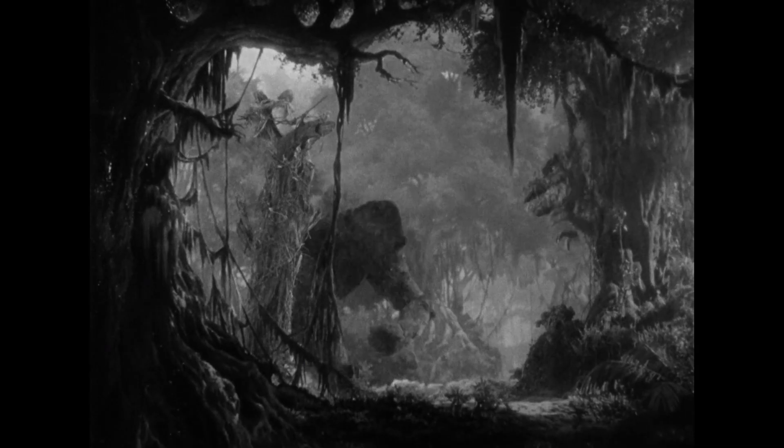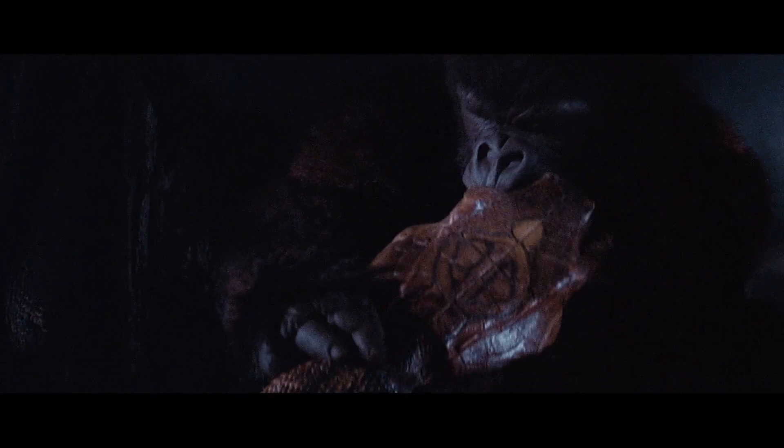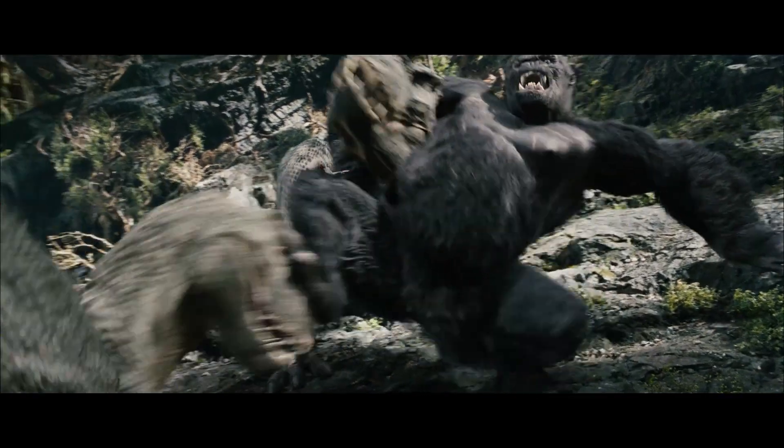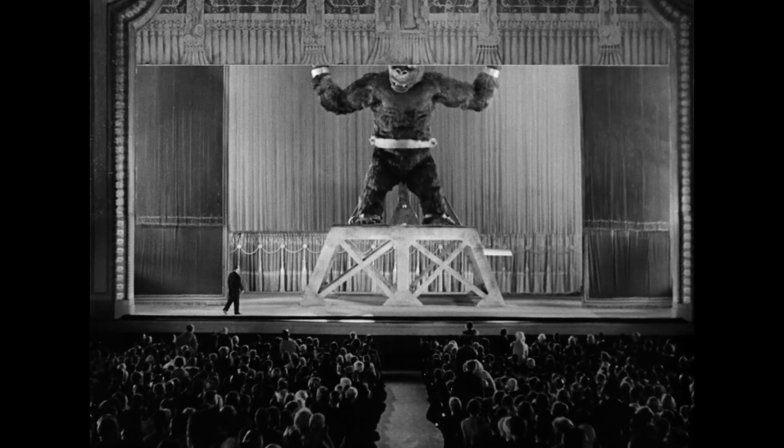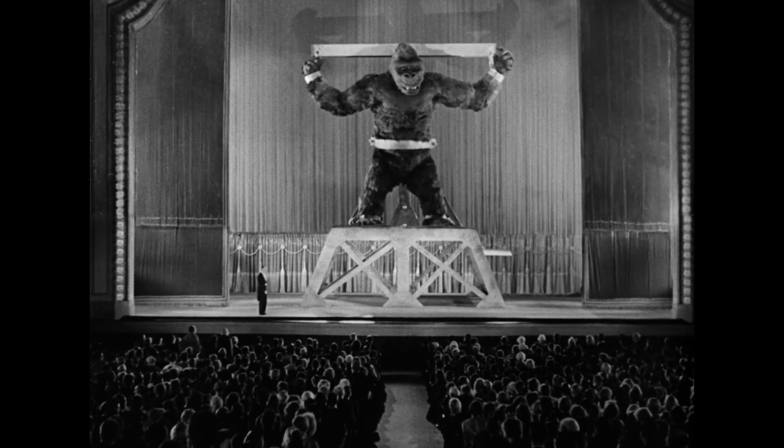Through 1933's stop-motion animation, 1976's Man in Suit, and 2005's motion capture CGI, each of King Kong's techniques brings its own sense of wonder to the screen.